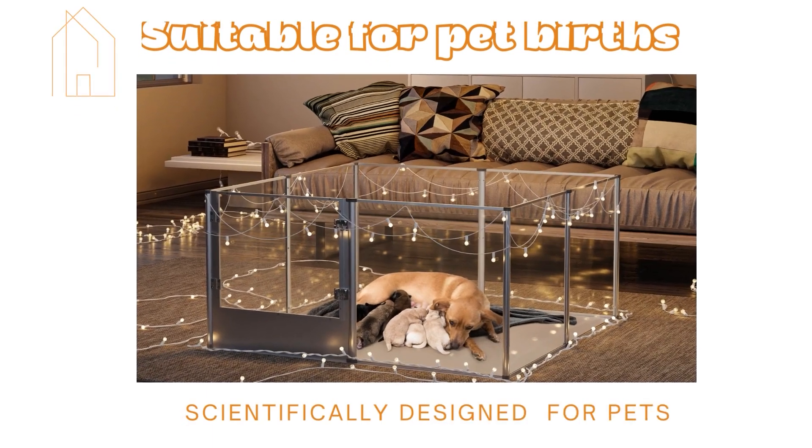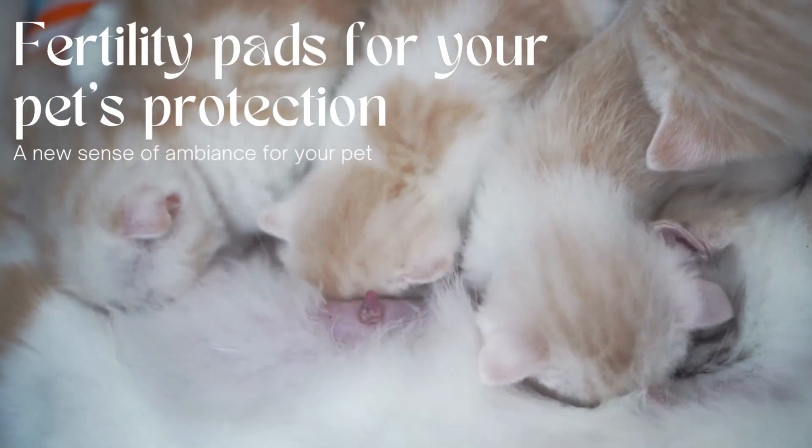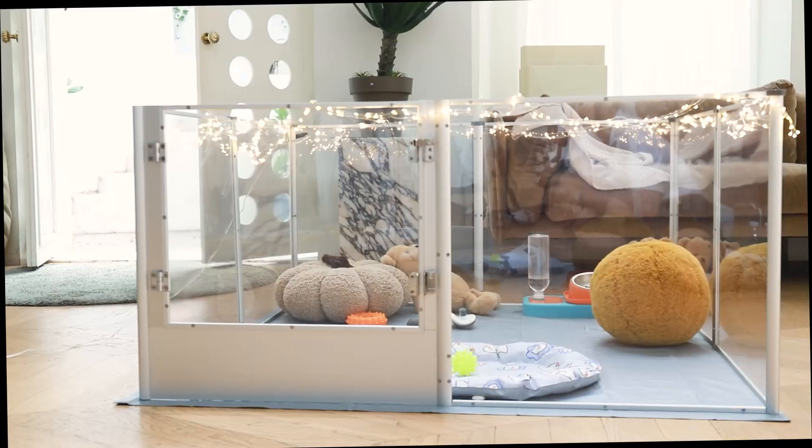Suitable for pet birds. Fertility pads for your pet's protection. It's also an art play bed in the living room.